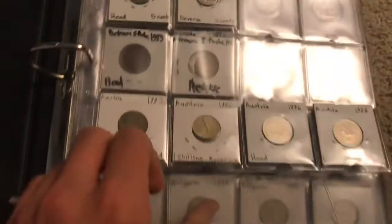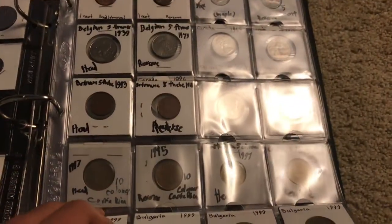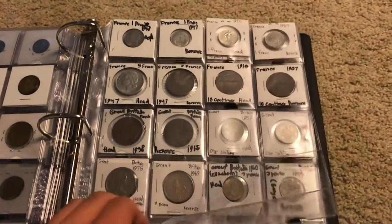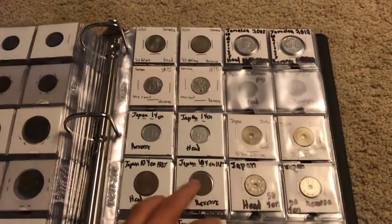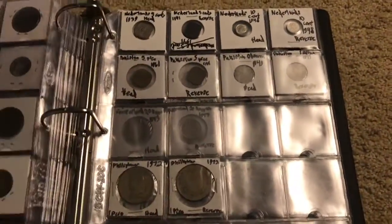So the countries we've already went through are Australia, Austria, Bahamas, Belgium, Botswana, Bulgaria, Canada, Costa Rica, China, Cayman Islands, Dominican Republic, Egypt, France, Great Britain, Germany, Greece, Hong Kong, India, Italy, Israel, Jamaica, Japan, Jordan, Kenya, and Mexico. That leaves us off to where we left off.